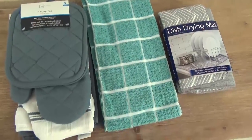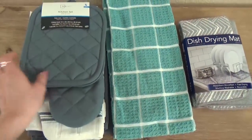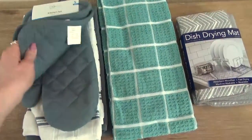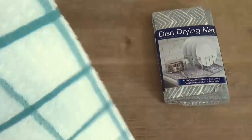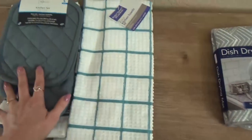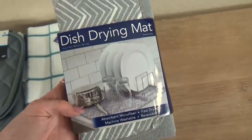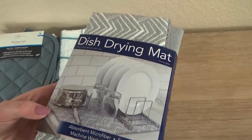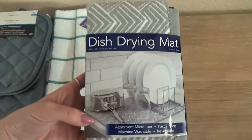Moving on to some more practical but still pretty items — I got a new set of kitchen towels and oven mitts. These are gray with white, and these ones are teal and white. I love that combination. I also got something new I've never tried before: a dish drying mat. I've always just used my dishwasher, but there are certain times I think this would be handy, so I wanted to give it a try.